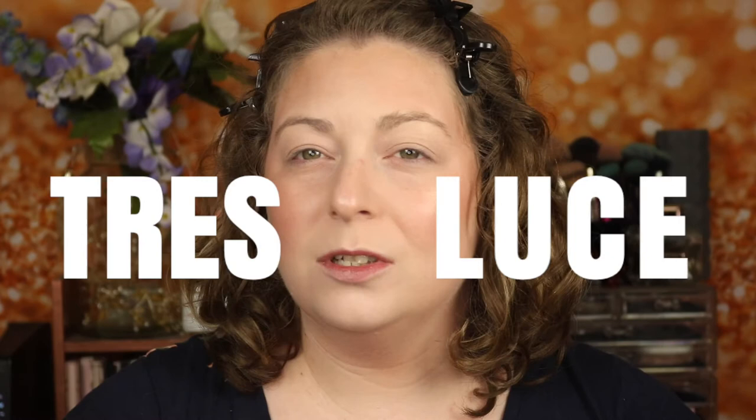Hey everyone, welcome back to my channel and welcome to today's video. I am diving into some new makeup, new to Sephora, new to the beauty industry. We are going to be talking about the Tres Luce Beauty and we're going to do a tutorial with one of the eyeshadow palettes and with the makeup brushes. If you guys like this kind of content — unfiltered makeup opinions, really easy tutorials, and indie makeup — subscribe to this channel, hit the notification bell so you can be notified of future uploads, and let's get on into this video.